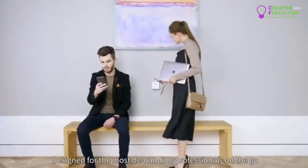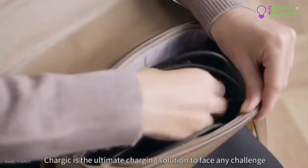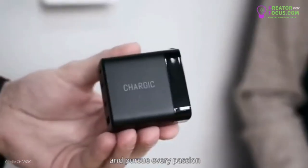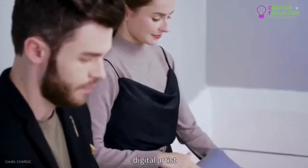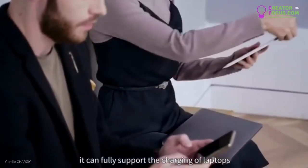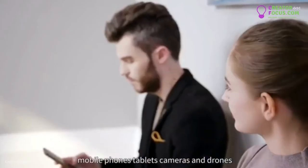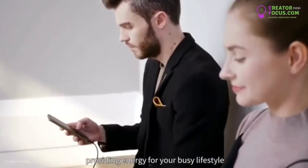Designed for the most demanding professionals on the go, Chargix is the ultimate charging solution to face any challenge and pursue every passion. Whether you're a freelancer, digital artist, or an innovator, it can fully support the charging of laptops, mobile phones, tablets, cameras, and drones, providing energy for your busy lifestyle.